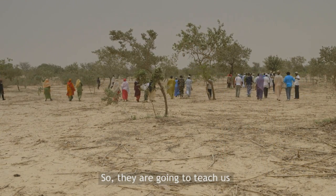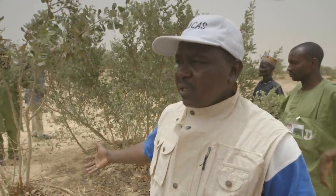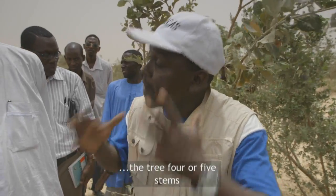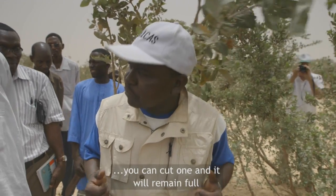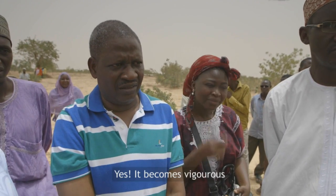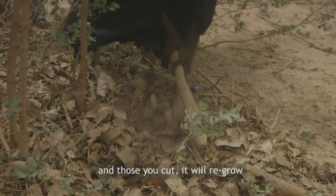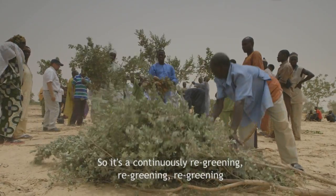They are going to teach us how to practice managed natural re-greening. This is the reason why they leave three, four or five stems. If you have a need now, you can cut one and it will remain four. The following season it will also regenerate and become vigorous. Then you can cut one or two and it will still remain something. And those you cut will grow back. So it is continuously re-greening, re-greening, re-greening.